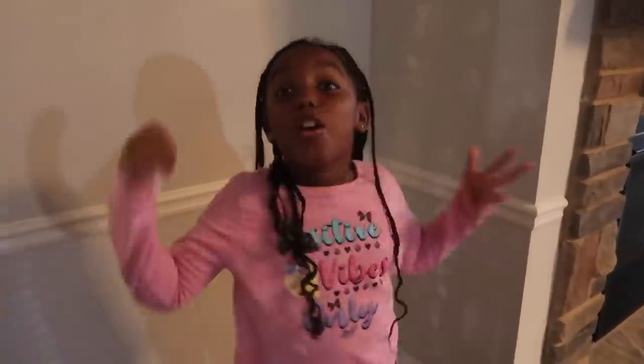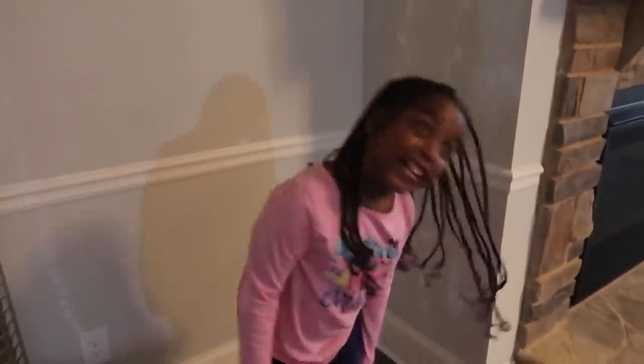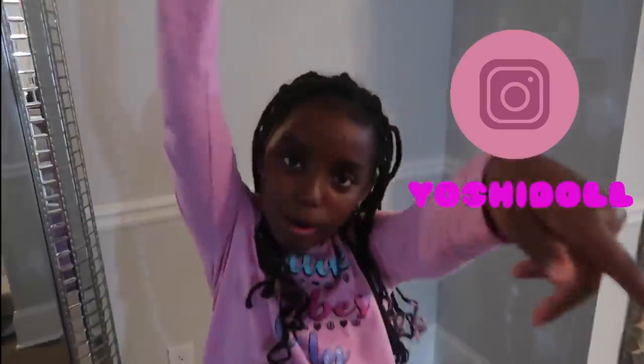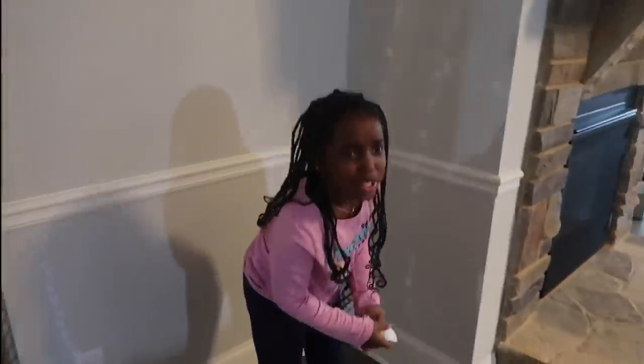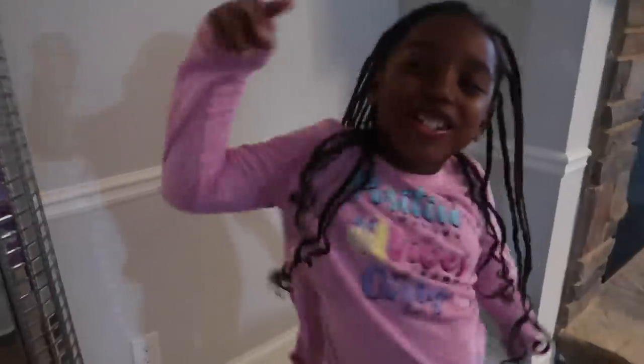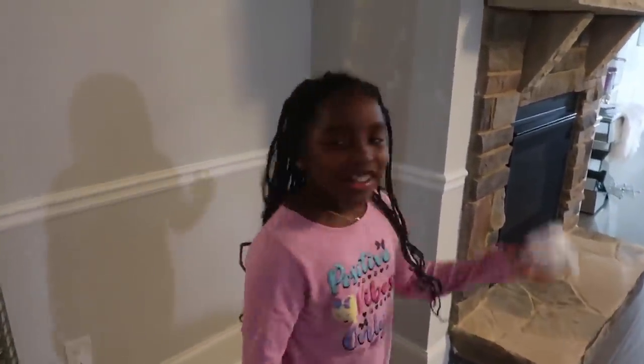Thank you so much for watching my pink food only eating challenge! This came out a lot better than I thought it would. Make sure you guys comment on my Instagram what color you want to see next — I can't even imagine orange, green, blue. We will find out soon. Yoshida, Yoshida, Yoshida gone! I love ya!